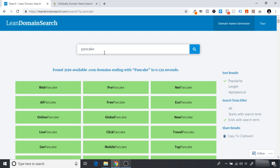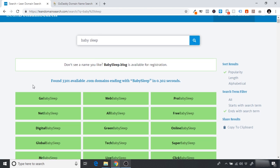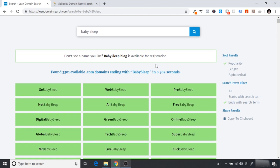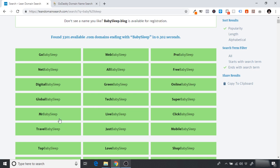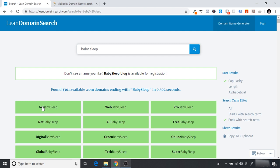For my example, I'm going for the white noise machine that helps babies sleep, so I type in 'baby sleep' and we see some cool names: GoBabySleep, ProBabySleep, MrBabySleep. I think I'm going to go for GoBabySleep. I recommend just going on Lean Domain Search — don't get too bogged down with the domain name. If you find something that rolls off the tongue like GoBabySleep or TopPancake, just go for that.